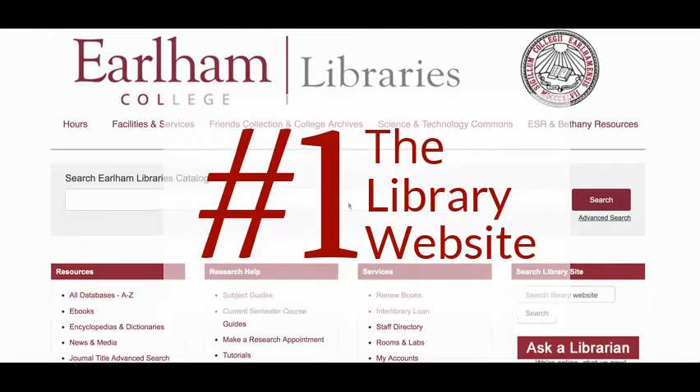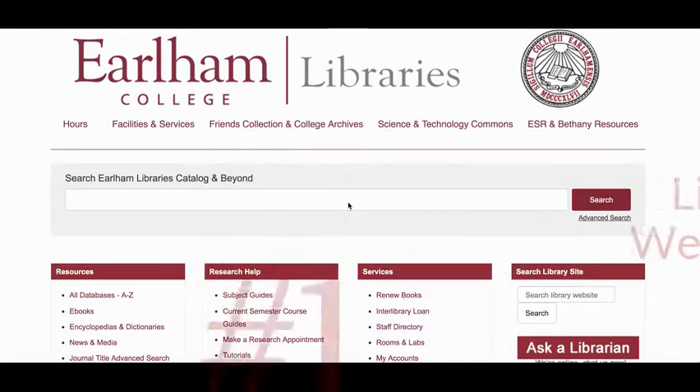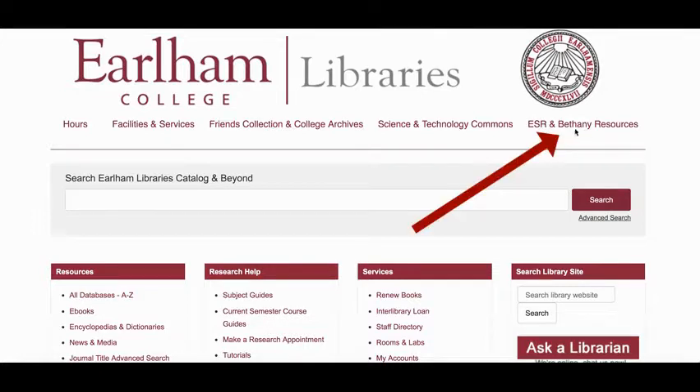Number one: the library website. You'll probably start your research here. You can check our hours, renew your books, and there's even a specific page on the right that has ESR and Bethany resources.